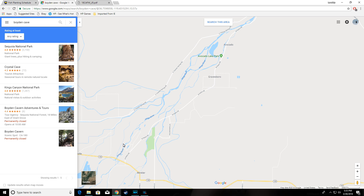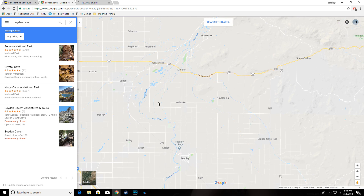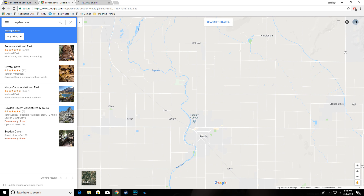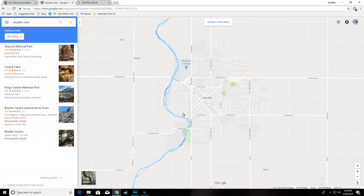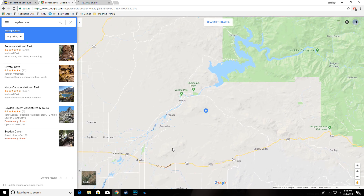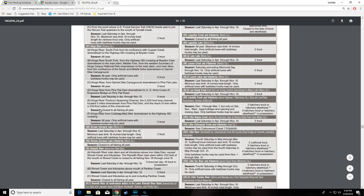With the exception of sometimes they plant trout — I'm not exactly sure where, but it has to be at the parks, probably at the parks. They sometimes plant trout in Reedly. That pretty much covers the regulations for the Kings River.